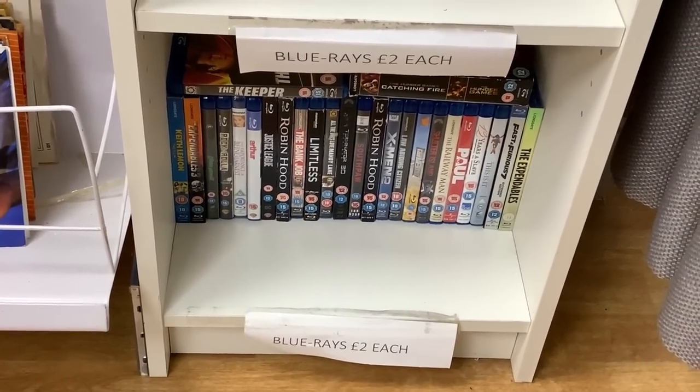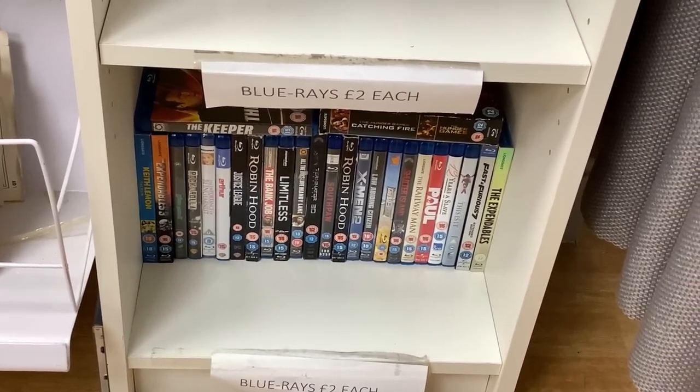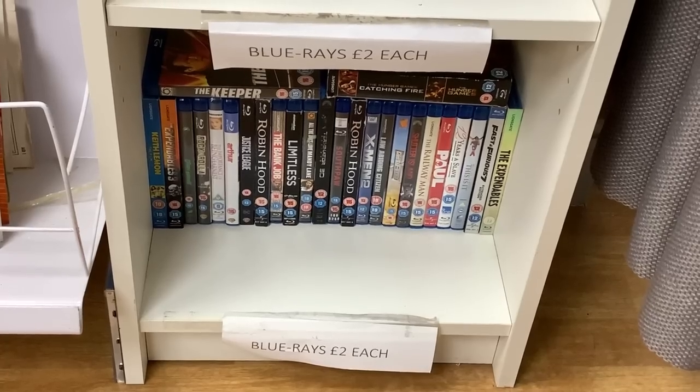There's somebody just in front of me to the left, so I've had to zoom in. But they've got Blu-rays, but nothing of any interest. A lot of old stuff in there. So let's go back down to CEX and then go back to the car.